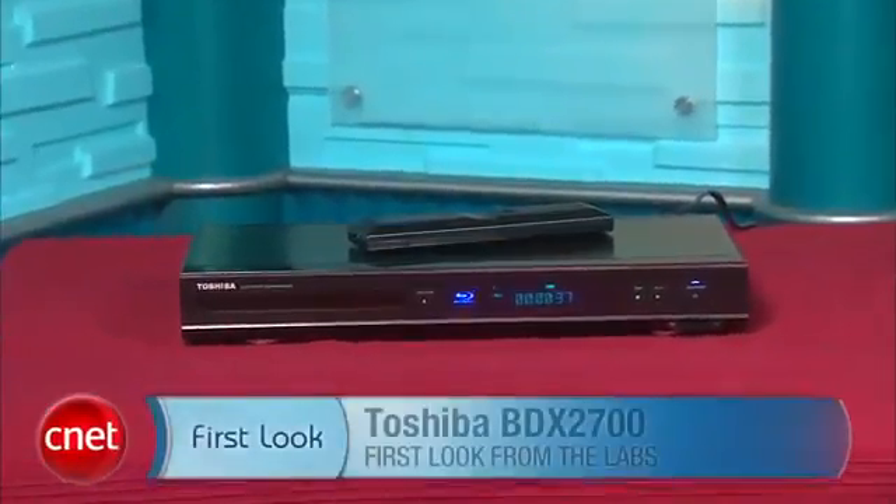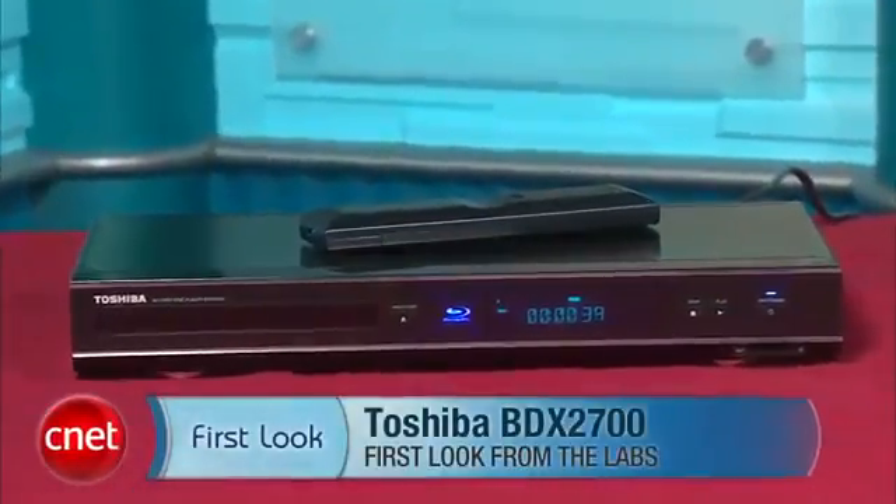Overall, we found the Toshiba BDX 2700 to be a decent Blu-ray player and we like the 7.1 analog outputs, but otherwise it doesn't have much going for it compared to faster models with better features. I'm Matthew Muskoviak from CNET.com and this is the Toshiba BDX 2700.